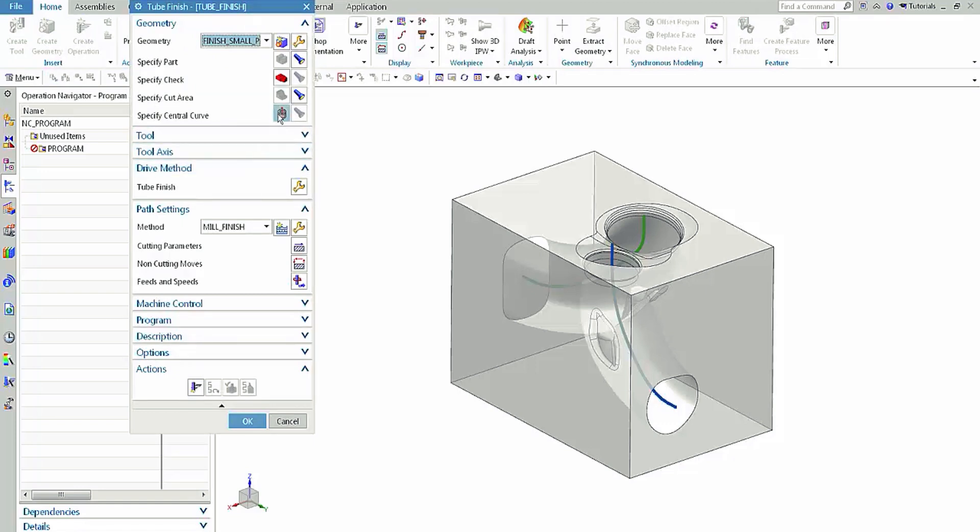NX has a lot of intelligence to create a toolpath the way that you want it very quickly. But in certain circumstances, you want the ability to customize every aspect of the toolpath. That's one thing that NX does great — you have the ability to add a lead angle on an engage to make sure the tool approaches the part without causing a collision, giving you the flexibility to get the toolpath exactly where you want it.